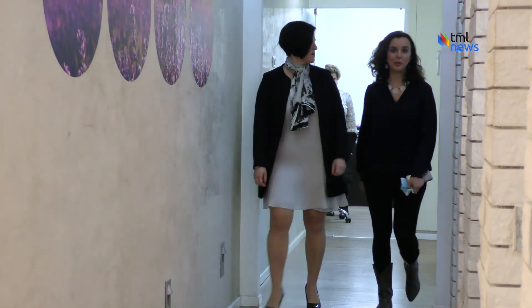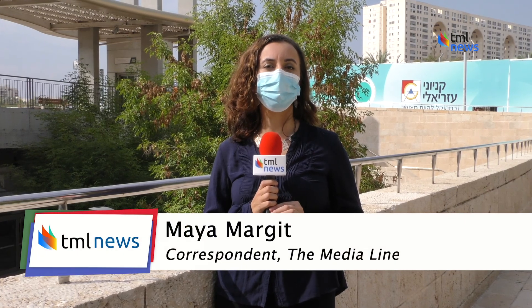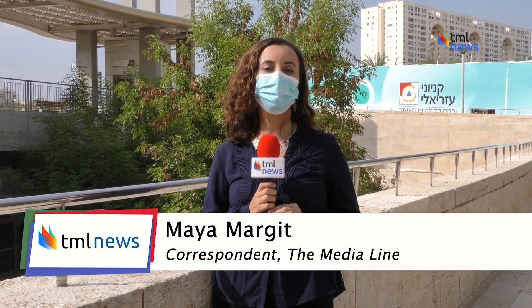Leshem hopes that the Ballerine will change the way we look at birth control forever. This really demonstrates how we need to look at the female body specifically and in more depth. We'll likely see a lot more technologies aimed at women in the next decade. From the central Israeli city of Modiyin, Maya Margit reporting for the Media Line.